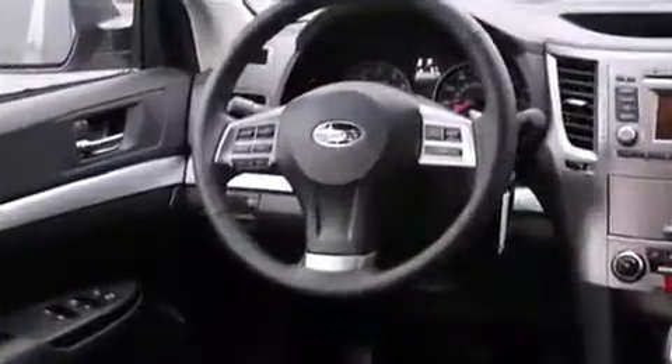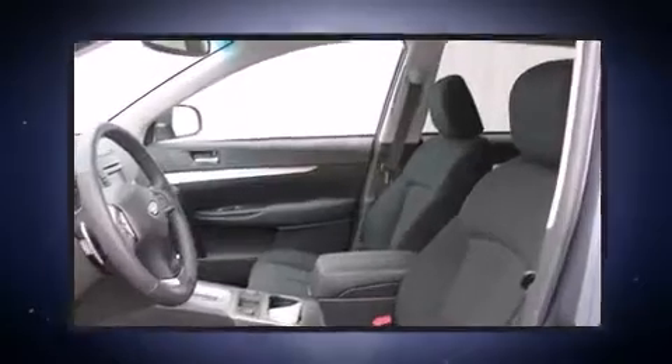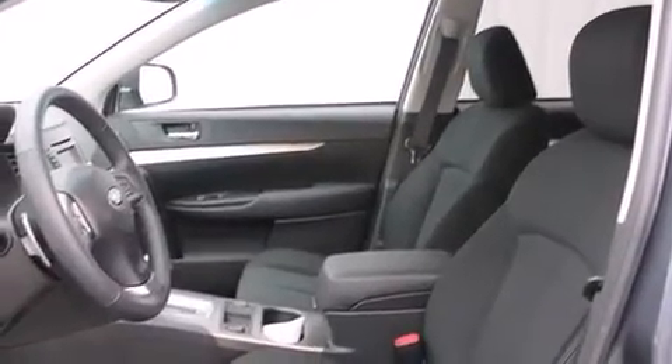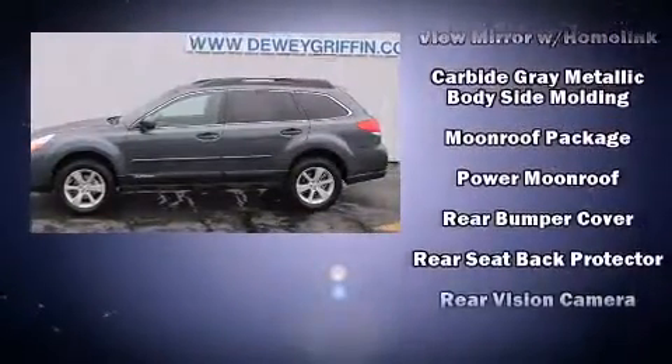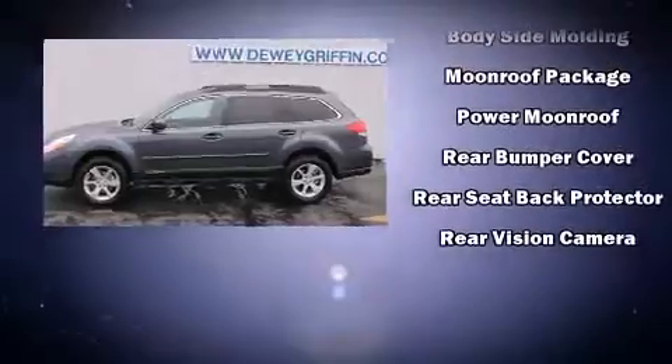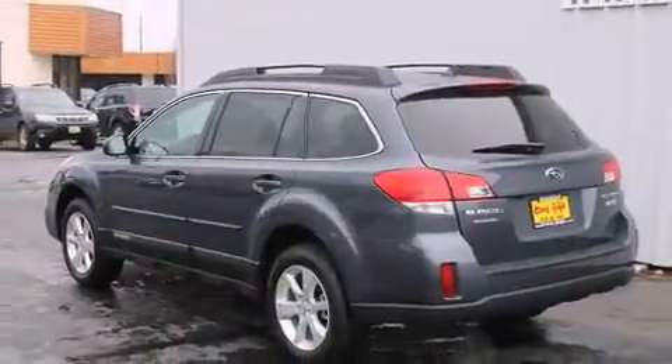Subaru ensures the safety and security of its passengers with equipment such as head curtain airbags, front side impact airbags, traction control, brake assist, anti-whiplash front head restraint, ignition disabling, and four-wheel disc brakes with ABS. With electronic stability control supplementing mechanical systems, you'll maintain precise command of the roadway.